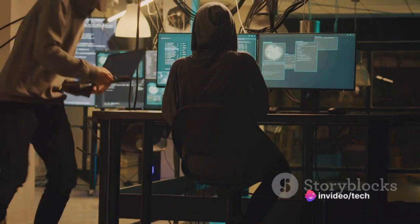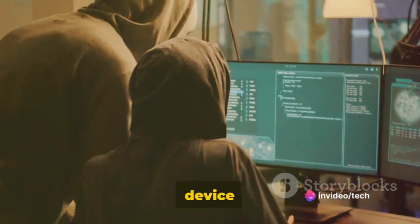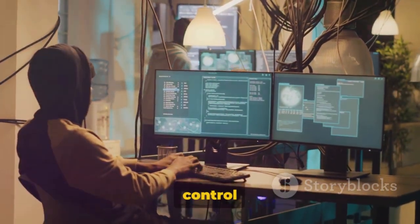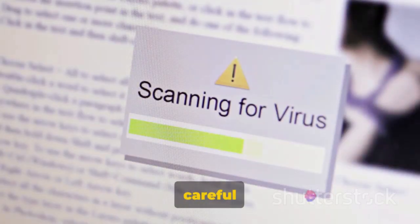Lastly, there's malware — software designed to harm or exploit any computing device or network. Hackers can use malware to steal your login information or even control your computer. Always have a good antivirus program installed and be careful about what you download and where you download it from.